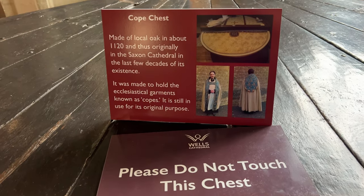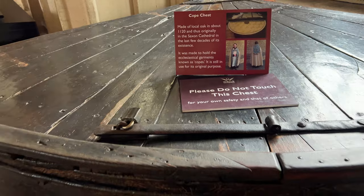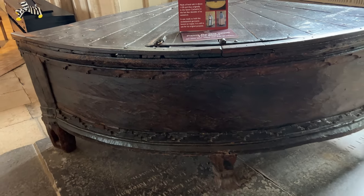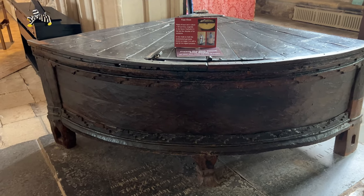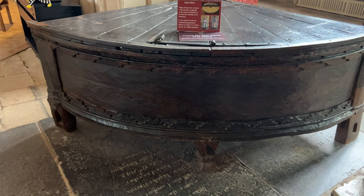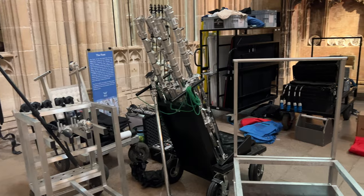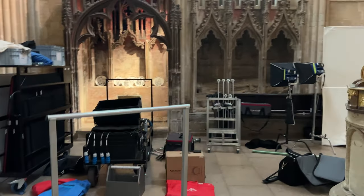This cope chest is where the cope — the outer liturgical vestment of the bishop — would be stored. This particular chest was made from locally sourced oak in the early 1100s. Because these cloaks are somewhat circular in design, the chest is triangular in shape so that the copes can be folded and stored to best preserve them. Thankfully, we were not disturbed by the BBC crew.